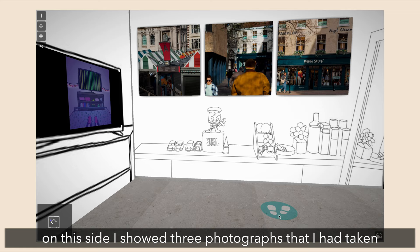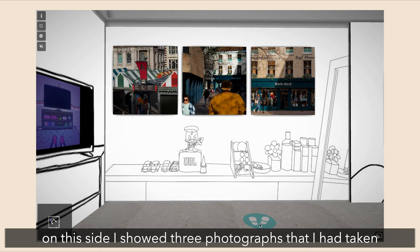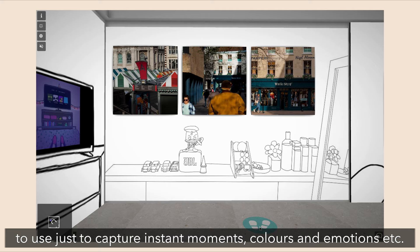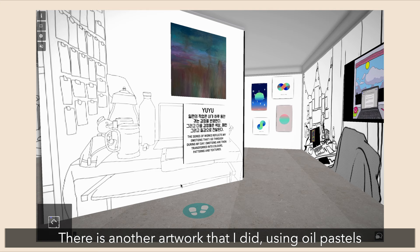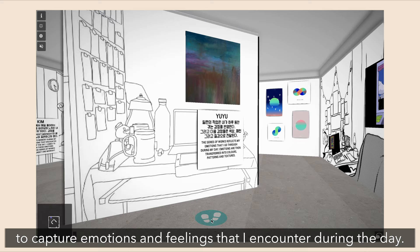Right next to Lorraine's artwork is my work. On one side I showcased three different photographs that I've taken around Norwich, because photography is one of my favorite mediums to use — just to capture instinct moments, colors, emotions. And on the other side there is another artwork that I did using oil pastels to draw out emotions and feelings that I encountered during the day.